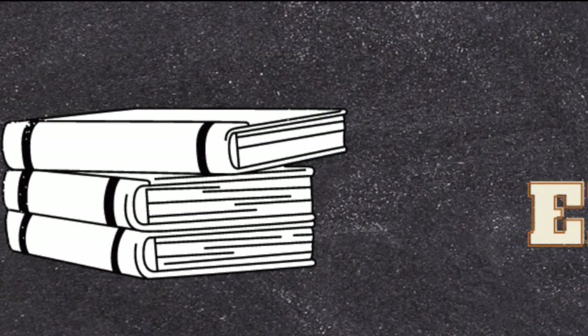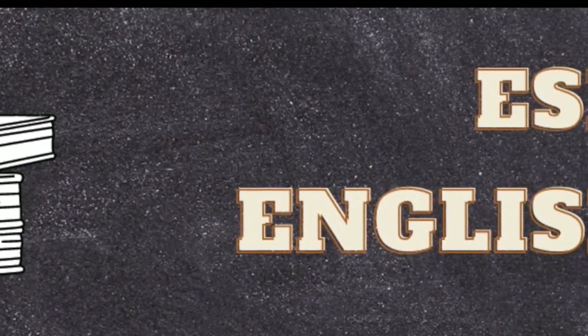Thanks for watching! Smash that like button and please subscribe if you haven't already.